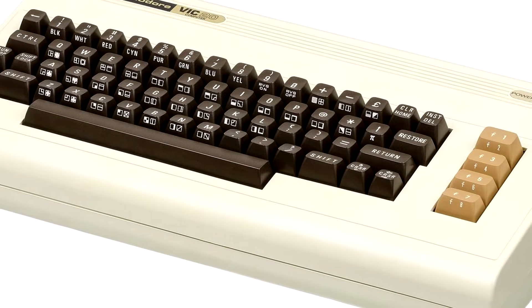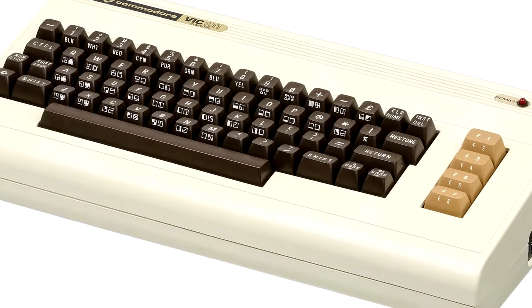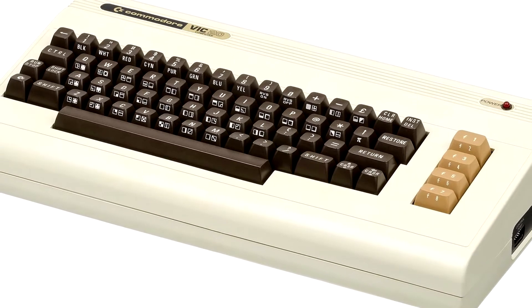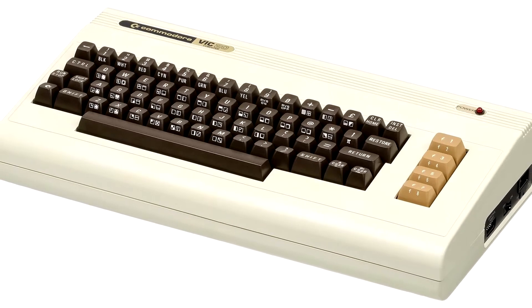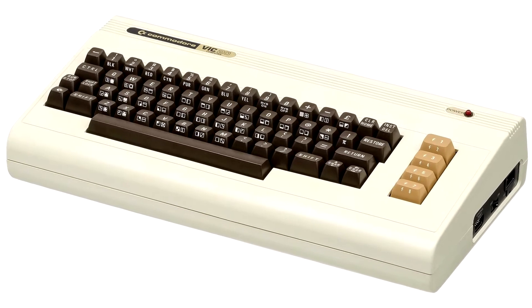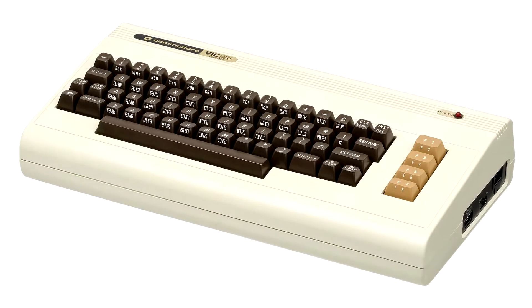In 1980, Commodore Business Machines released the Commodore VIC-20, an 8-bit home computer based on the MOS Technology 6502 processor. It went on to become the first home computer to sell over a million units and became one of the most successful home computers of all time.